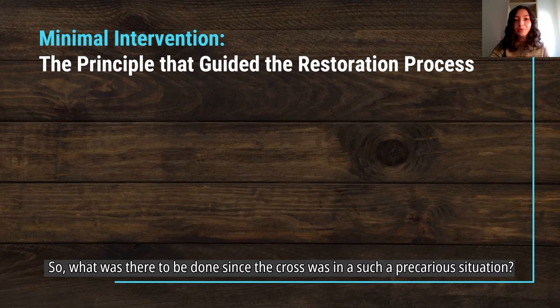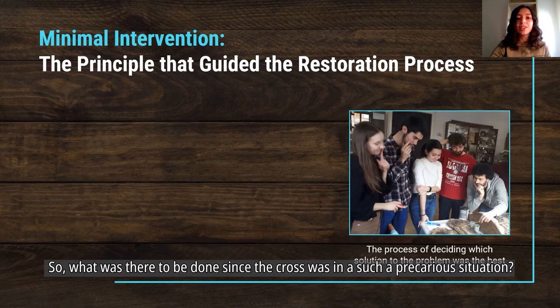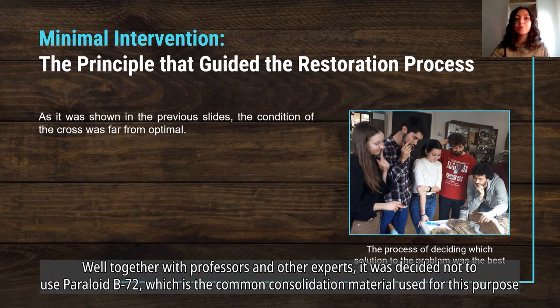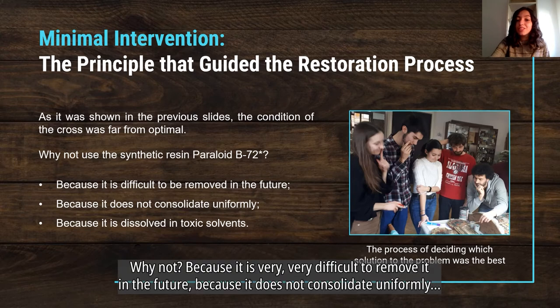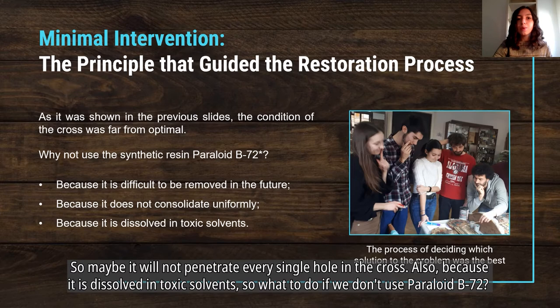Since the cross was in such a precarious situation, together with professors and other experts it was decided not to use Paraloid B72, which is the common consolidation material used for this purpose. The reason is that it is very difficult to remove in the future, it does not consolidate uniformly and may not penetrate every single hole in the cross, and it is dissolved in toxic solvents.